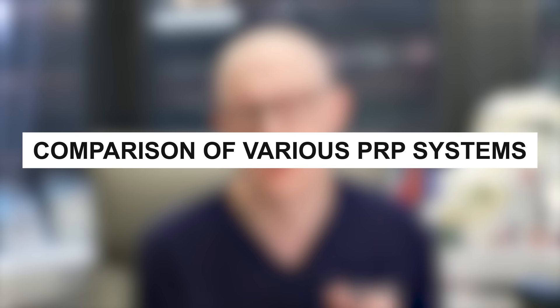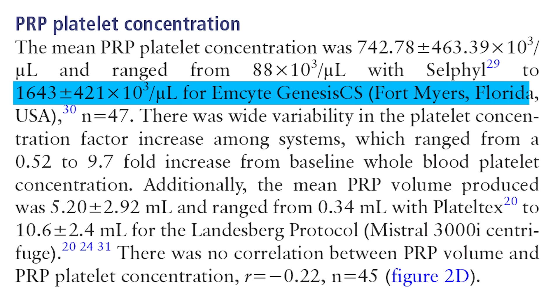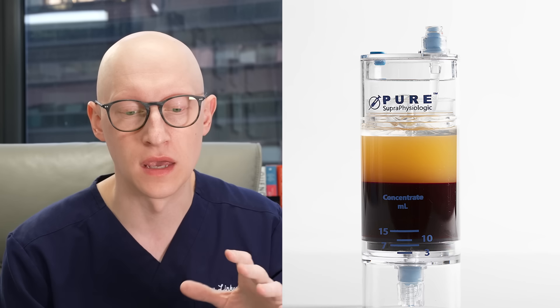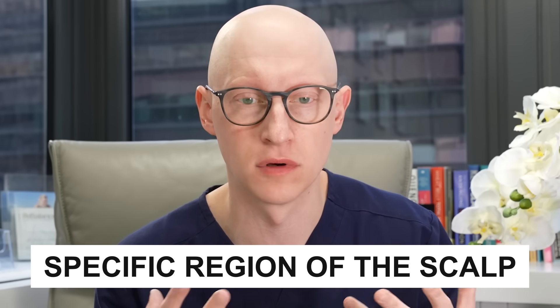A 2019 study that assessed 33 PRP systems for hair restoration found that the EMCYTE system generated the greatest platelet concentration — at 1,643 × 10³ platelets per microliter. I use this system primarily because of that study and because it produces consistent results. I use the dual-spin 60cc EMCYTE kit in my practice and concentrate the platelets based on which area of the scalp we're treating. We'll show a brief clip of me doing this procedure.